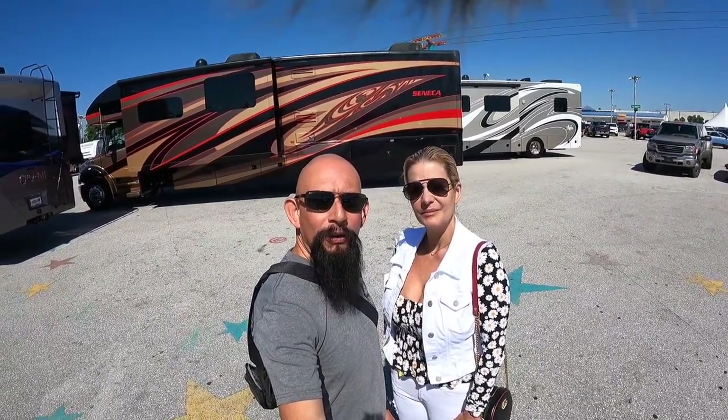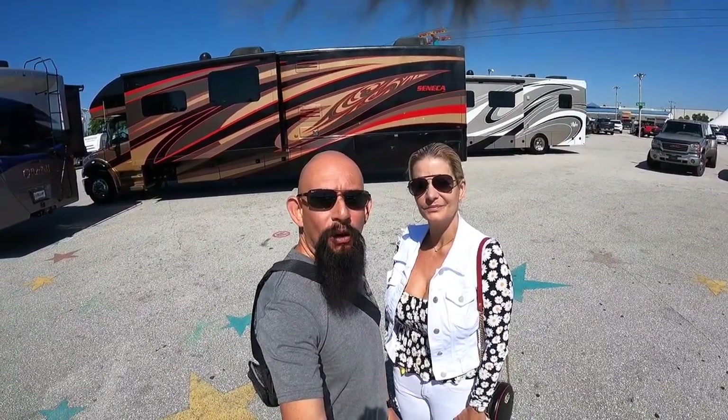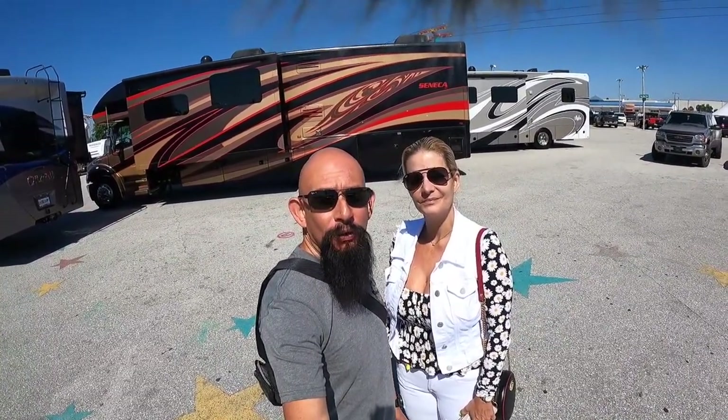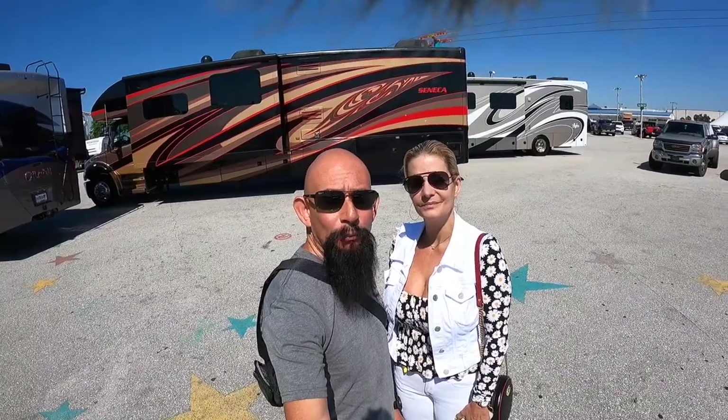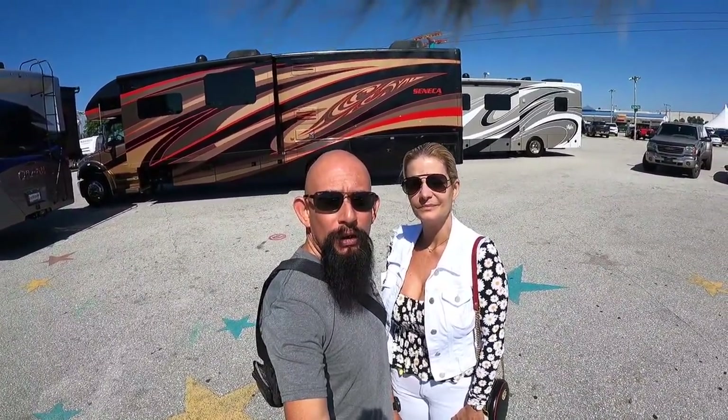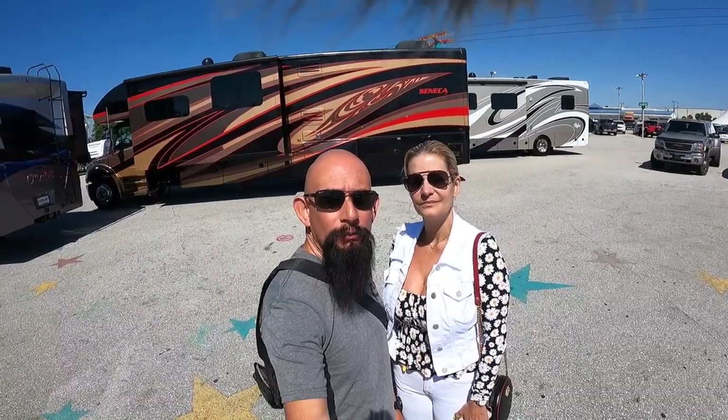Hello everybody, we're here at the West Palm Beach RV show. This is our first RV show — we've never been to one. It's right in our backyard, so we drove about an hour over here. We're gonna check it out and bring you along. Let's go!